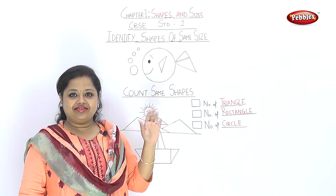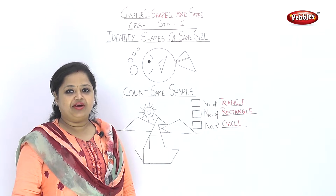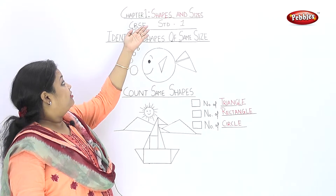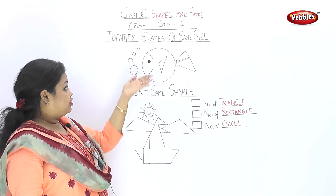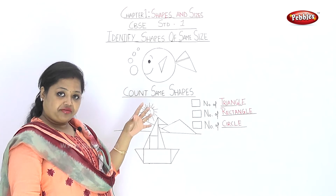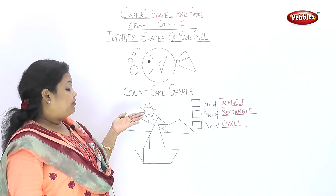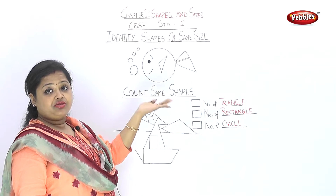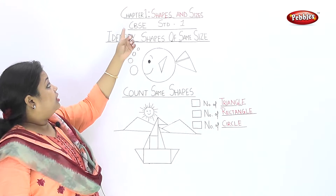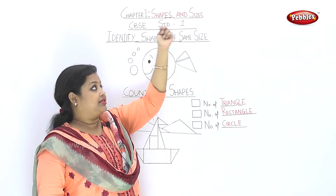Hello friends! Do you enjoy school? Do you enjoy the school play around? Very good! Let's see the first chapter — let's see some advanced topics. Let's learn some shapes. What are the triangles? What are the rectangles? Now we will learn how to use the shapes. CBSE Standard 1, Chapter 1: Shapes and Sizes.